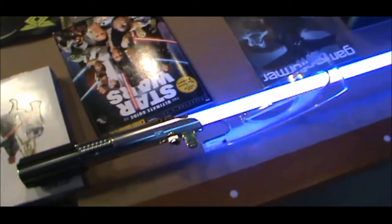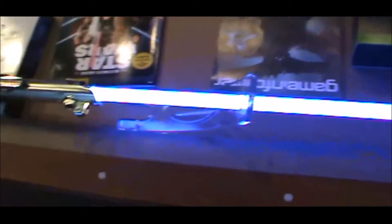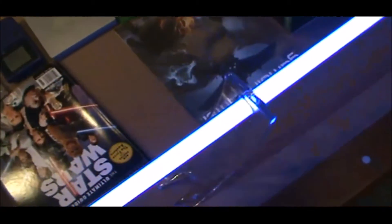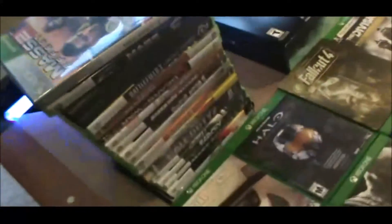Pretty cool — we got this at Disney a couple weeks ago. Who's not badass without a lightsaber? It makes all the noises — you've got the attack sound, the wandering wave sounds. There's a little stand here to keep it displayed. Here are all the 360 games that I have.